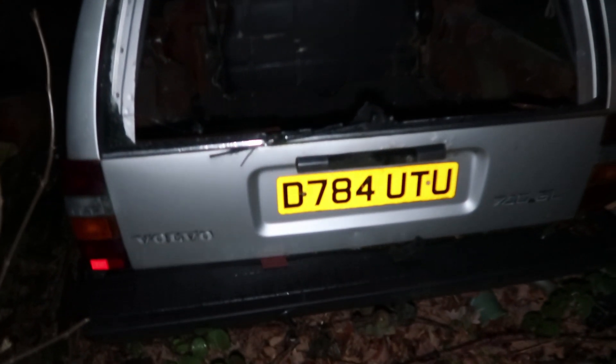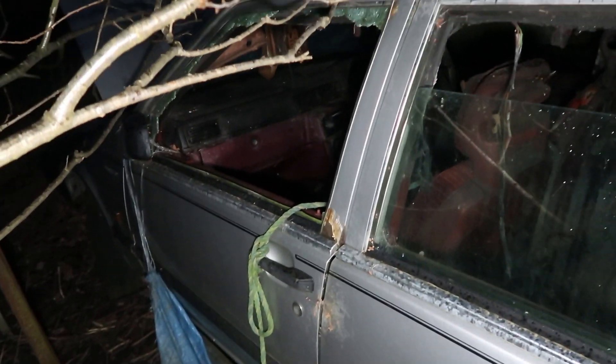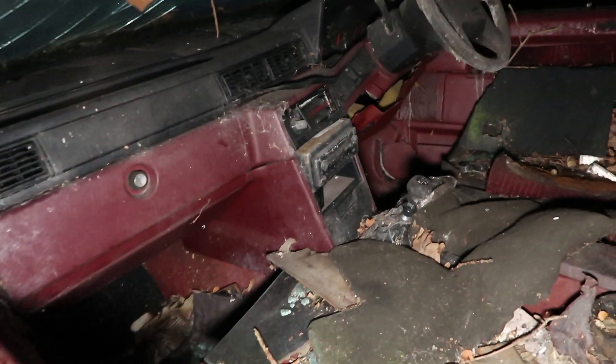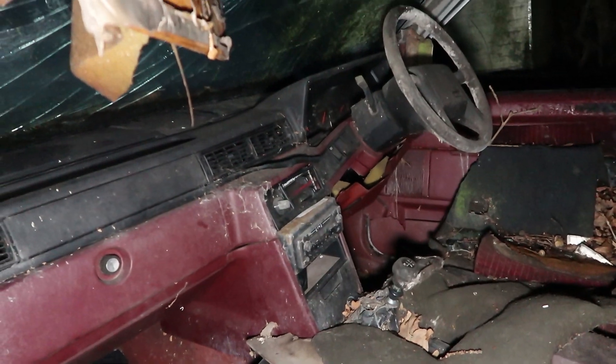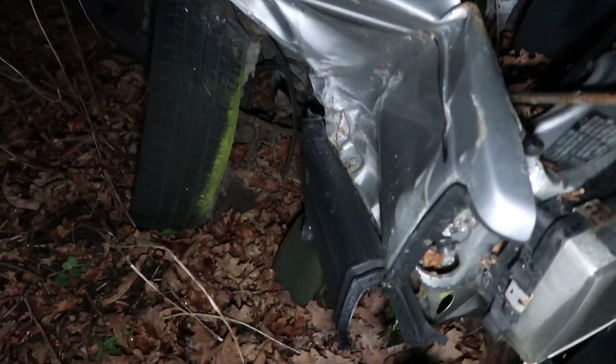Right guys, we have just discovered a car. Whip the light on — oh man, that is an old school car. Damn — an old Volvo mate! Check out that interior. Awesome man. Looks like it's seen a bit of a crash. Actually this used to be a caravan.